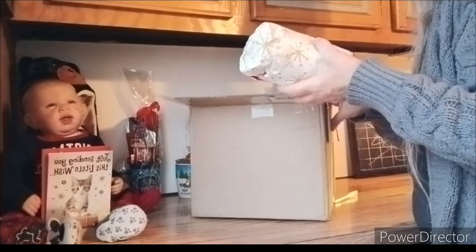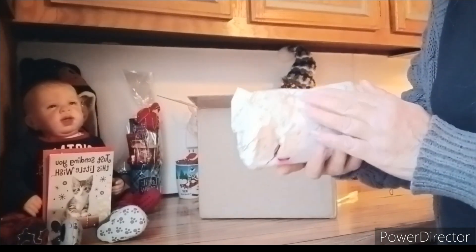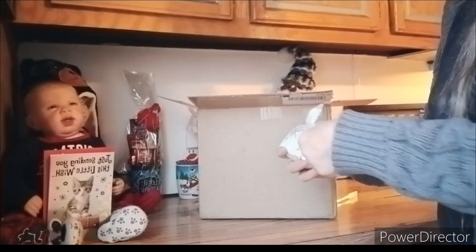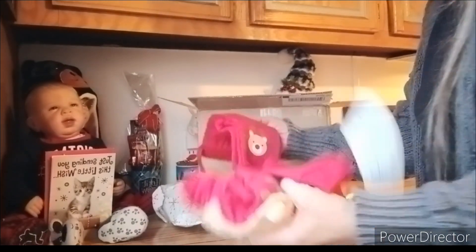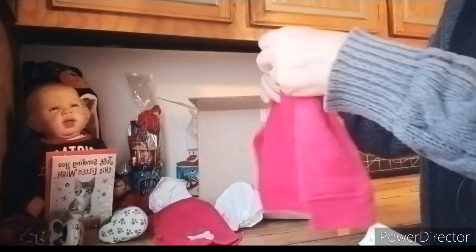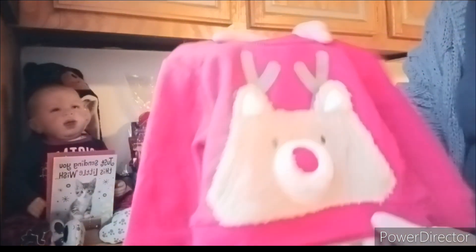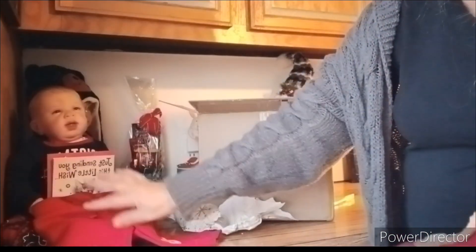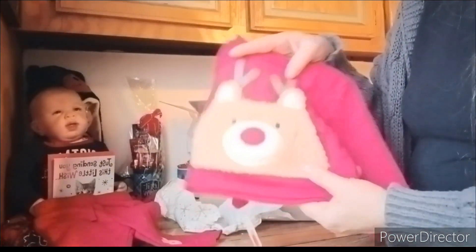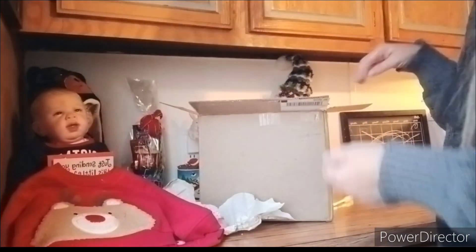I'm going to open the little stuff first. Here's a little package - it's got white and little snowflakes all over it. And it is a little outfit. Oh my word, it is adorable. It's Hunter's size. It's got a reindeer on the front of it and it's red. And it has little pants with a little reindeer all over it. I am definitely going to be changing Hunter into this sweet little reindeer outfit. That will be his Christmas outfit for this year.